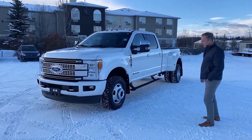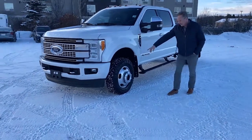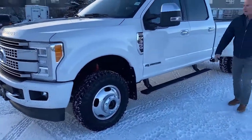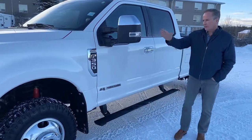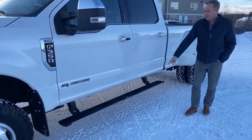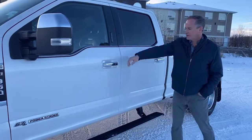As you can see, it is a dually. Just want to do a walk down the side here. It does come with the Duratrac tires on it, which are in very good condition. Power mirrors — in and out, folding and adjustable. Blind zone alert as well. We have the power retractable running boards, keyless entry, and of course it's push button start.